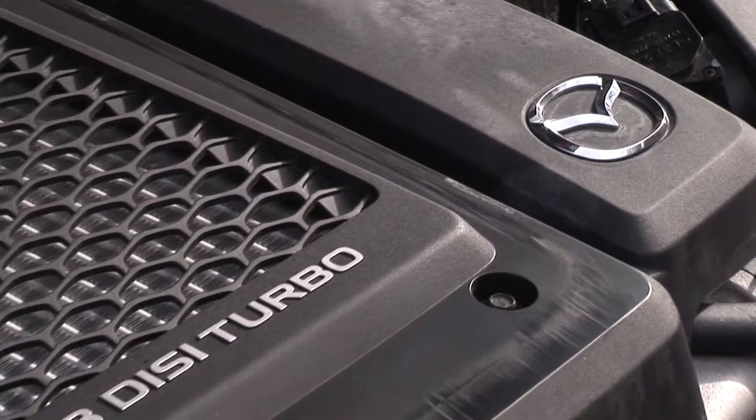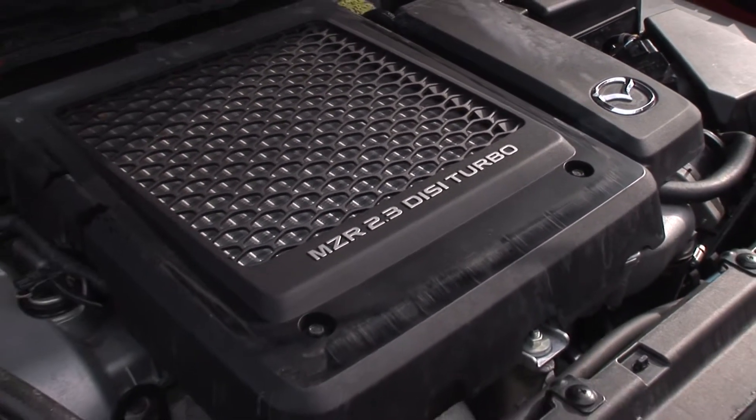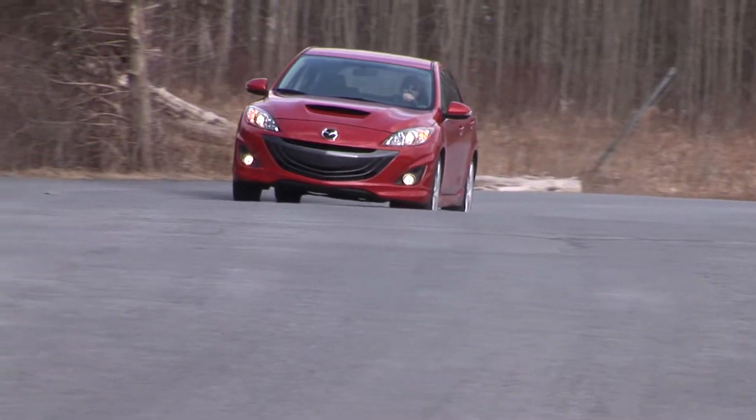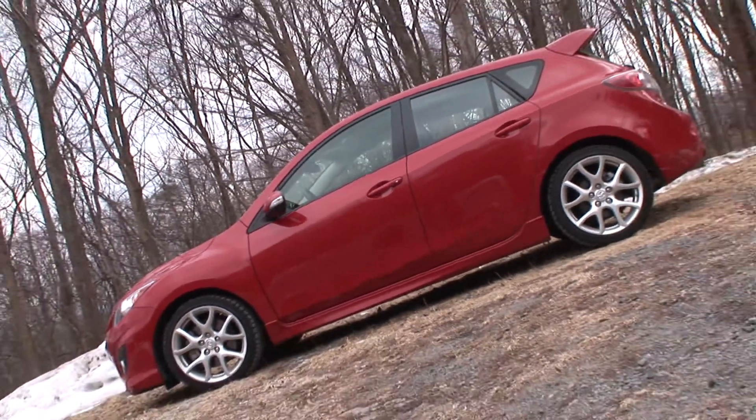The Speed version of the Mazda 3 5-door adds 263 horses of turbo power and handling prowess to a car already blessed with good genes. Add to that the jacked-up looks and the car's inherently good utility angle and what you've got is a $25,000 do-it-all.